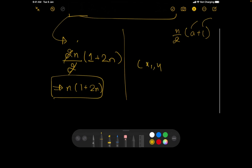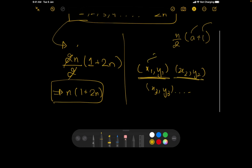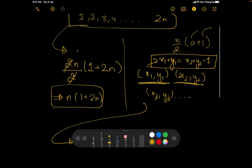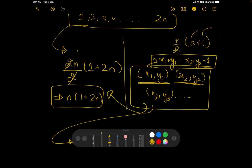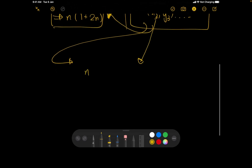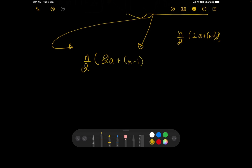The pairs are (x1,y1), (x2,y2), (x3,y3), and so on. The condition is that x1+y1 = x2+y2 − 1, satisfying the consecutive criteria. Since all numbers from 1 to 2n are used, the total sum of all pair-sums equals n×(1+2n). Using the arithmetic series formula with n terms and common difference d=1, the sum is (n/2) × (2a + (n−1)×1).